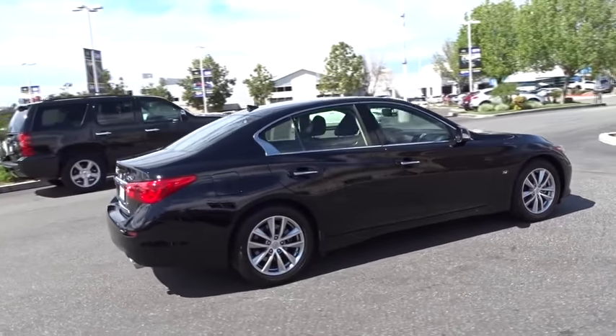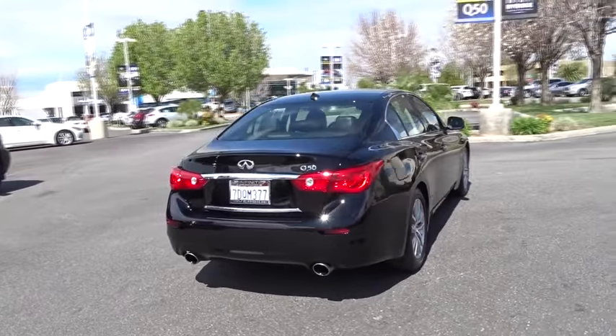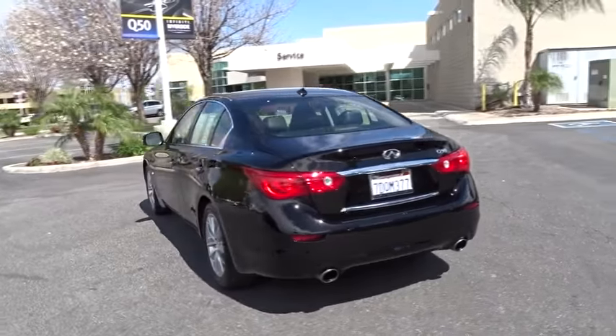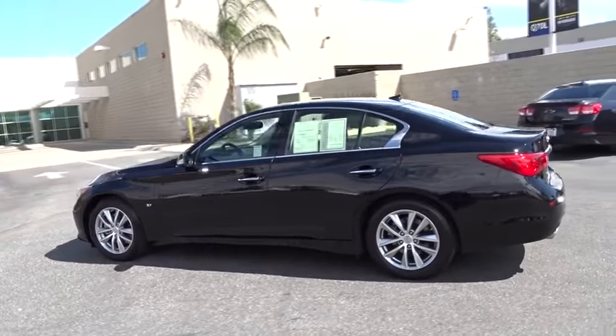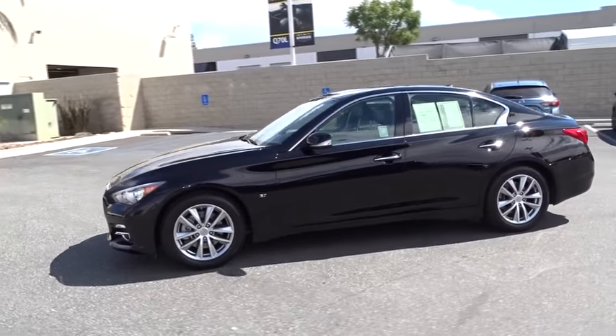The breathtaking performance of Infiniti's Q50 engine leaves nothing to be desired. The engine block is crafted out of aluminum alloy to help reduce weight and increase responsiveness, giving you incredible power and a truly thrilling drive. This vehicle has less than 20,000 miles.